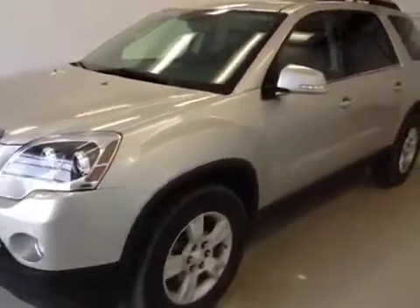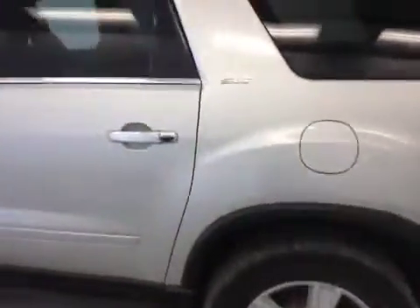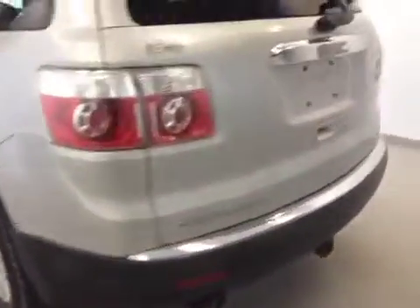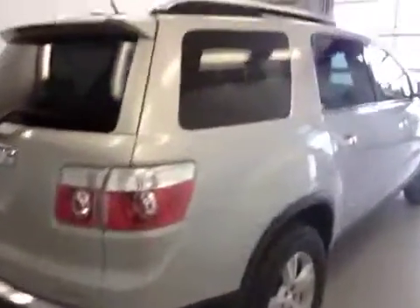Stock number 77755, 2008 GMC Acadia, four doors, all-wheel drive, 18-inch rims, silver, 3.6-liter engine, six-speed automatic.